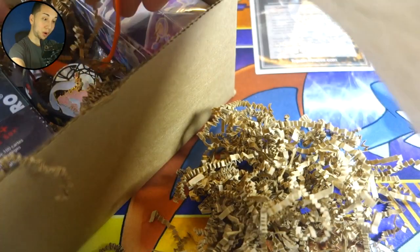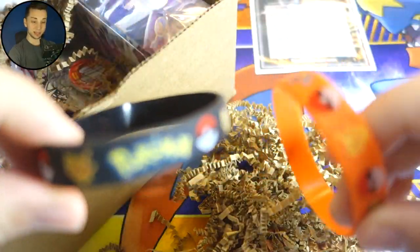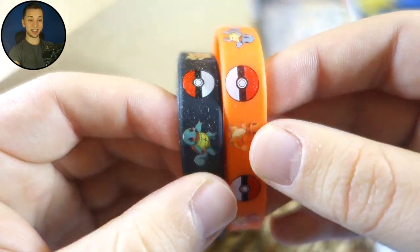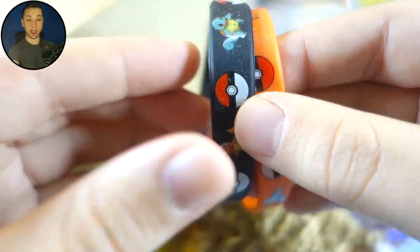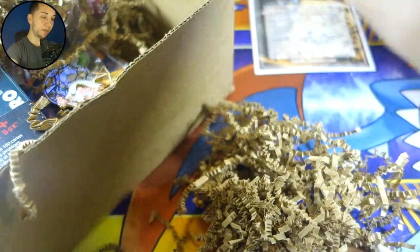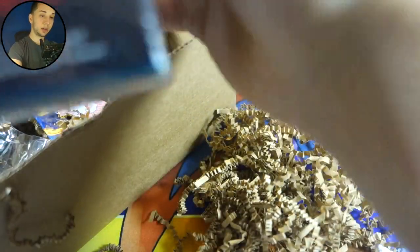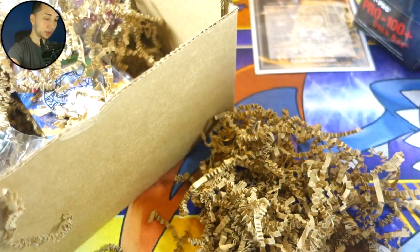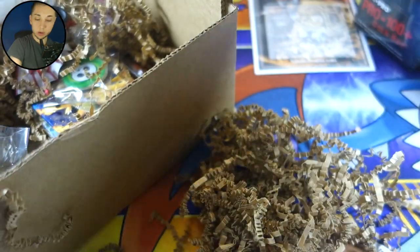Let's set that in the back. We got all this fun shredded paper here. Right off the bat I see some Pokemon bracelets — oh baby, that is nice! Check that out, Pokemon wristbands, that is sick. I've always actually wanted something like this for Pokemon but never had one, and now I do. Let's see what else we got. We've got a deck box — whoa, a pro deck box that stores over a hundred cards! That is crazy, I've never actually seen one of those.